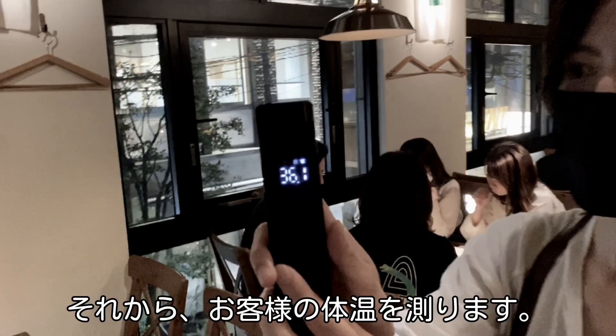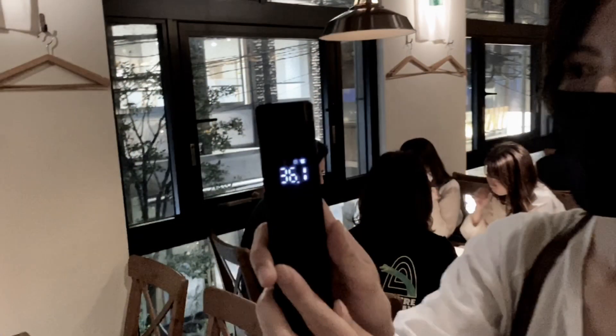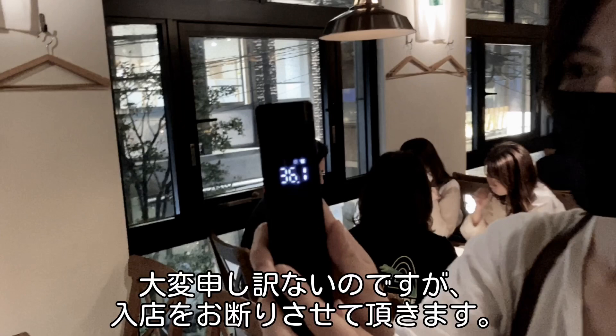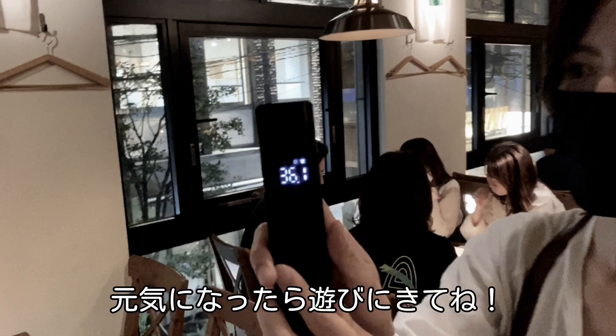After that, we check your temperature. If you have a temperature of over 37.5 degrees, I'm afraid we will have to refuse entry. Please come back when you are feeling better.